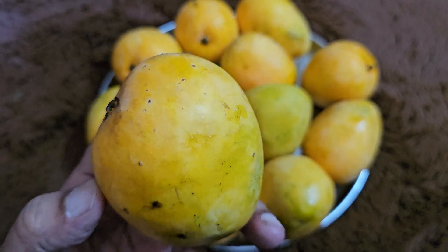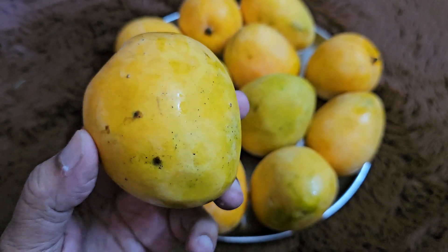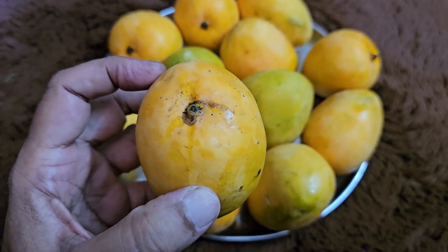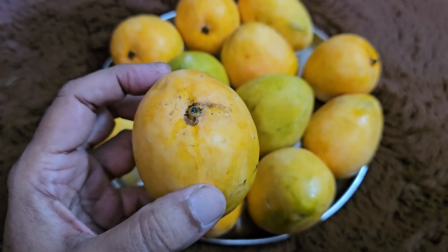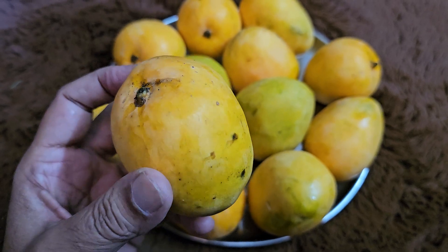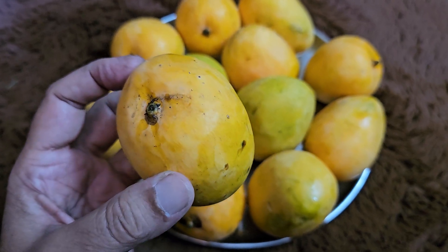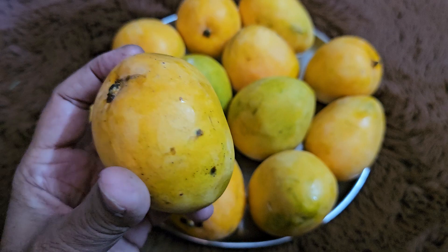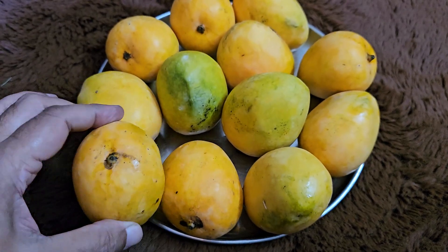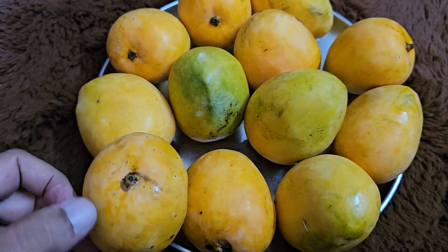We generally focus on the edible biomass, that is the pulp, and the smaller the seed, the better we feel. Fortunately, in Hilario mango, the seed is not too big. The beauty of Hilario mango is that it is sweet, but the sweetness comes with a little sourness also. The pulp is totally different than any other mango like Mankurad, which is a little juicy. The Hilario mangoes taste totally different, and I wonder many times why people have ignored this mango.